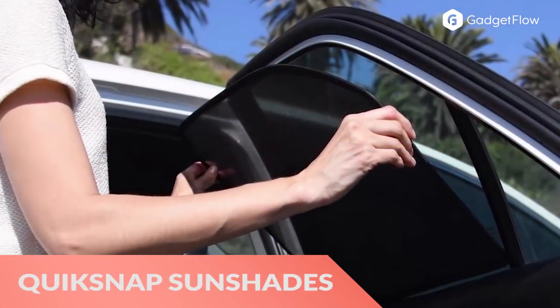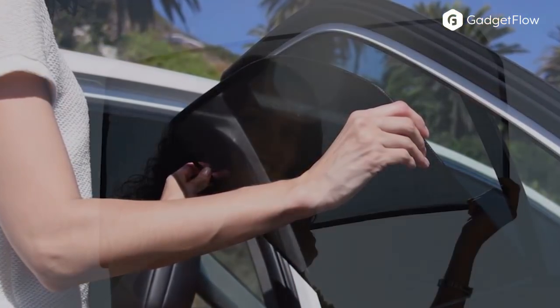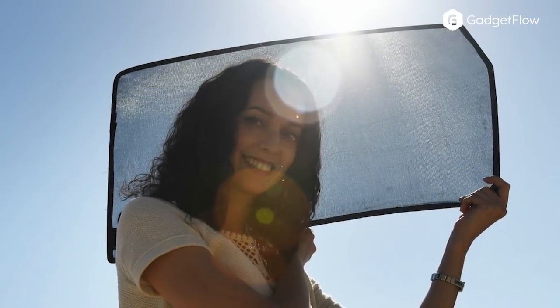Hi there, this is Wes with the Gadget Flow and today we are showcasing the QuickSnap Car Window sunshades. Customizable and kid-friendly, these accessories effortlessly snap on and snap off.